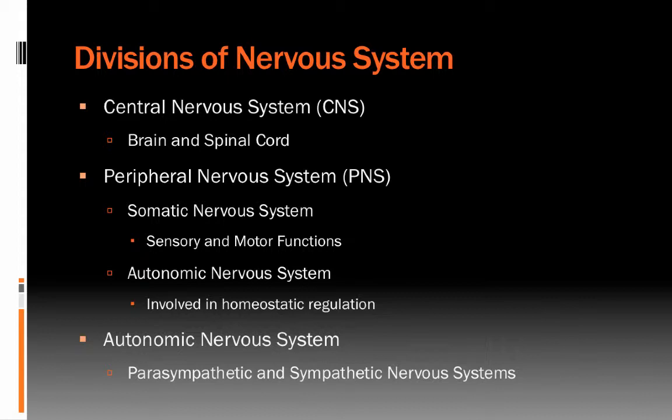First of all, we know that one major part of the nervous system is the central nervous system, or the CNS. This includes the brain and the spinal cord. We also have the peripheral nervous system, or the PNS, which is subdivided into two different systems.